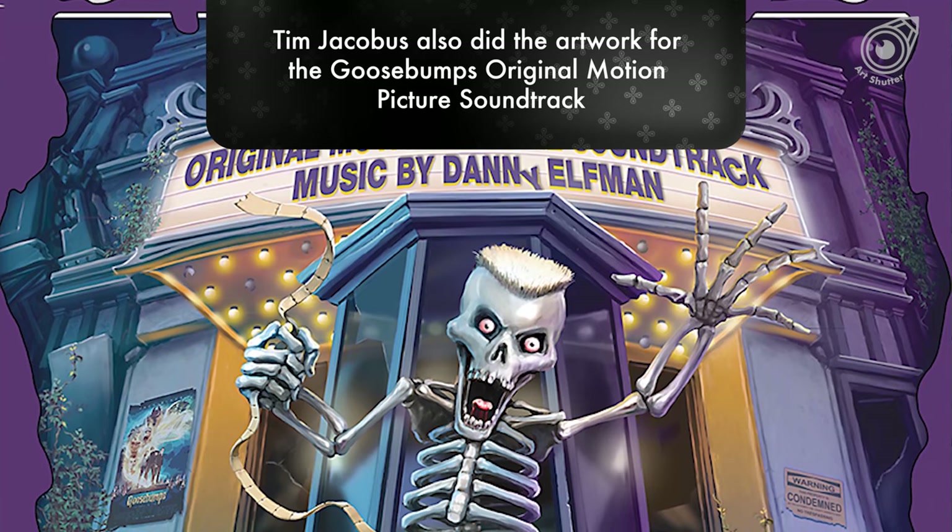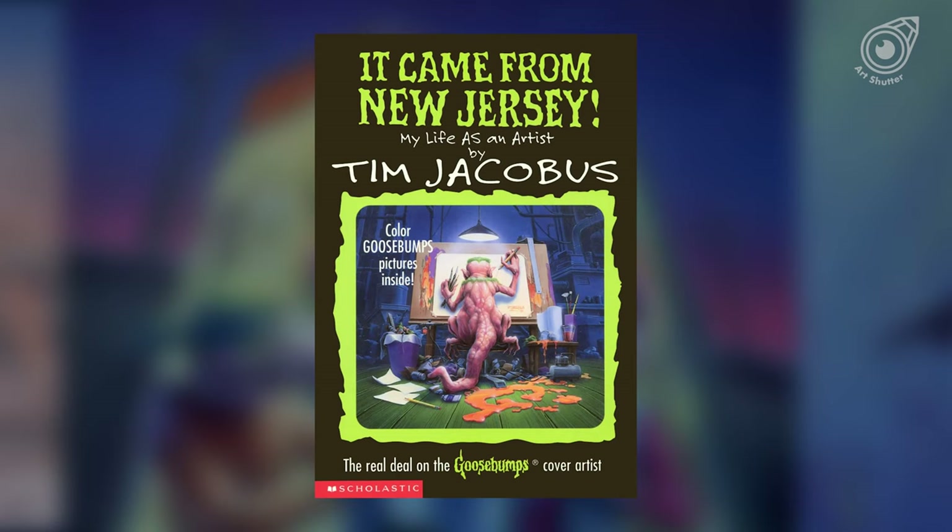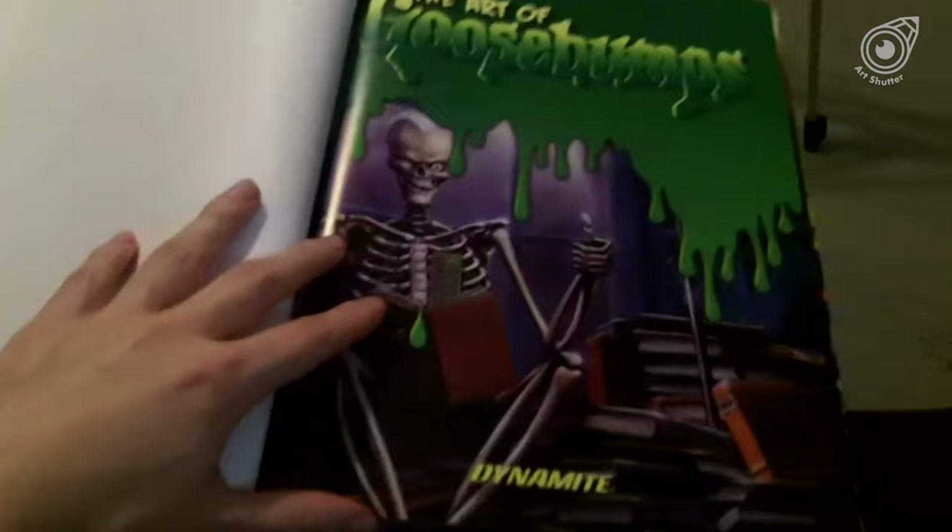Tim has written an autobiographical book called It Came from New Jersey: My Life as an Artist, covering his life and career in Goosebumps. In 2021, a book celebrating Tim Jacobus's art from R.L. Stein's books was also published.